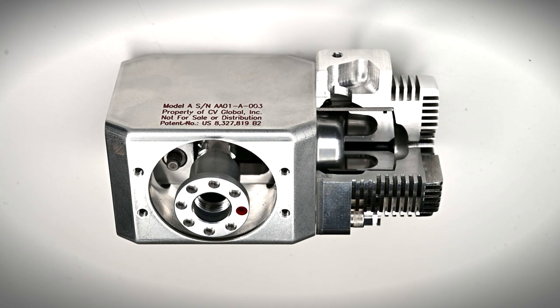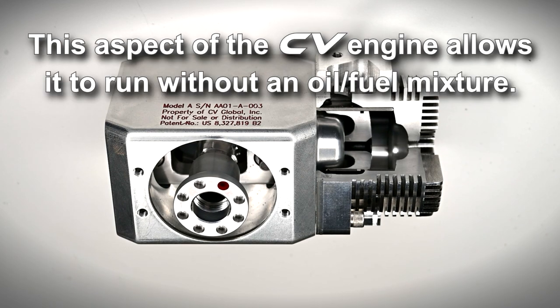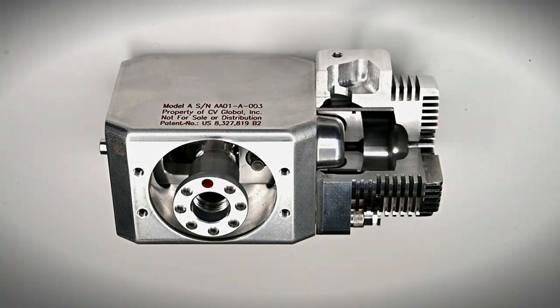In this two-stroke engine, the underside of the piston acts as the pumping mechanism for the intake. Because this piston makes no contact with the cylinder wall, fuel does not require any oil to be added for lubrication.